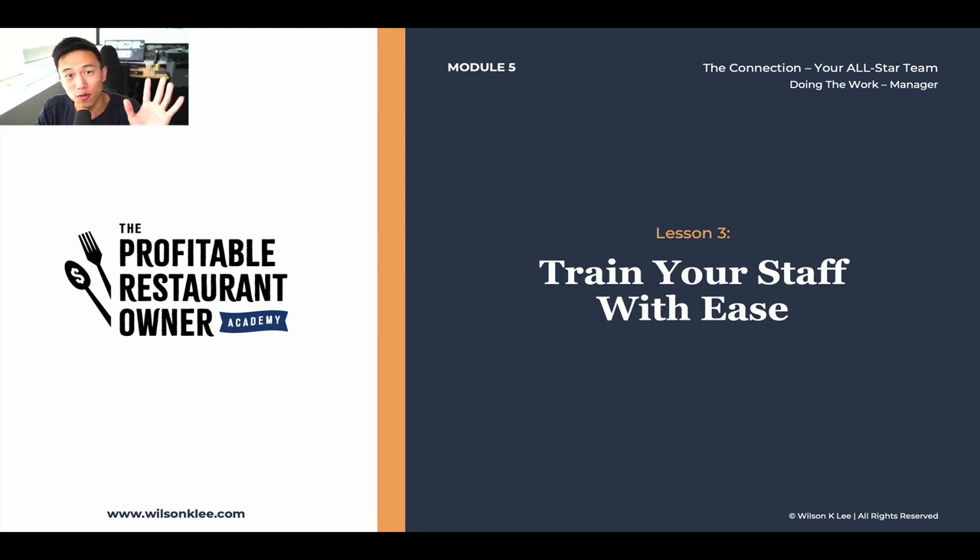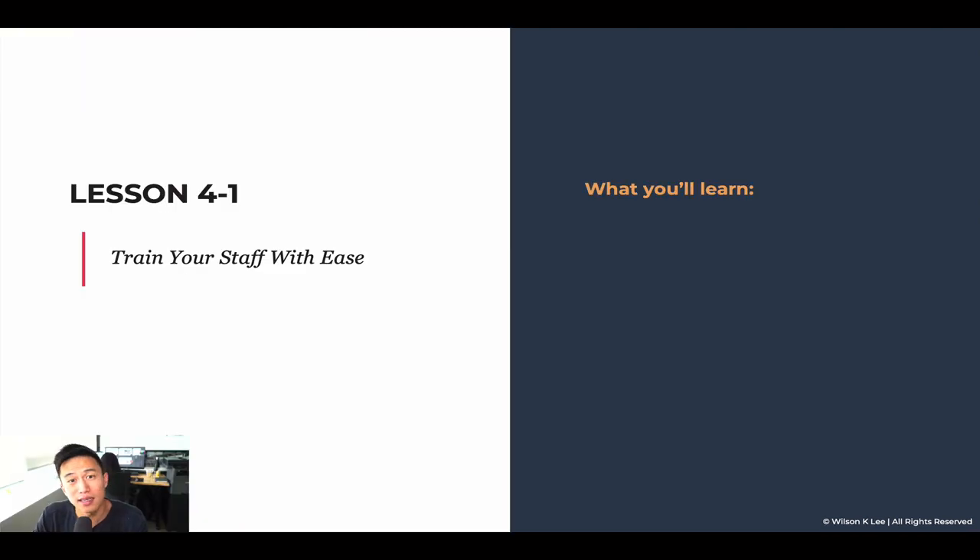Hello, ACES. Welcome back to module five, lesson number three: training your staff with ease. In this lesson, you're going to learn how to train your staff with ease through an employee handbook.